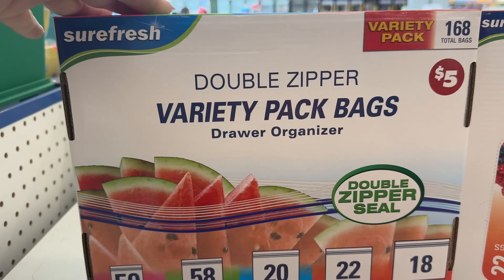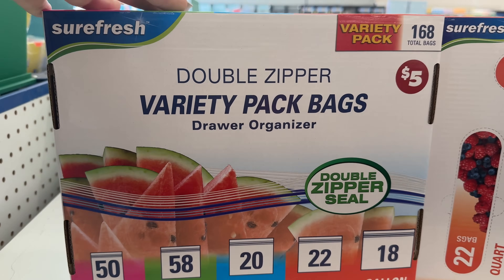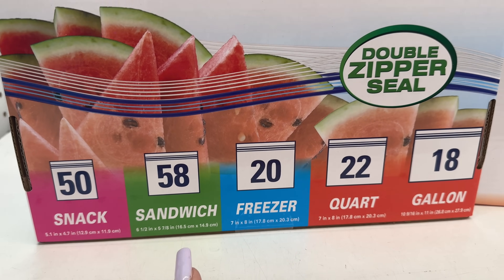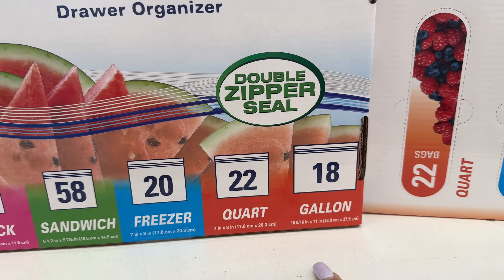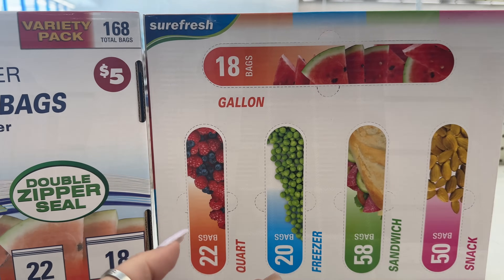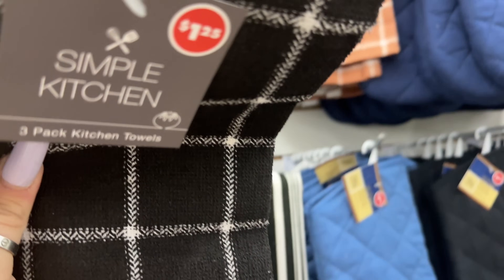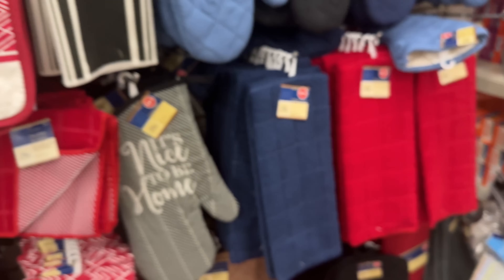This is new in the five dollar plus section — a double zipper variety bag. You get 168 bags for five dollars: 50 snack, 58 sandwich, 20 freezer quart, 22 quart, and 18 gallon. Not a horrible deal — these are the last two left.